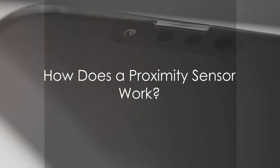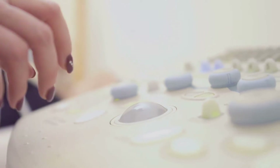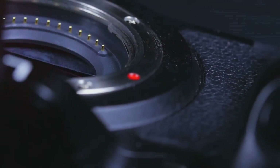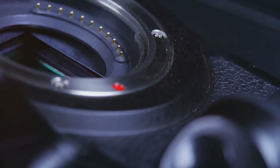The working of a proximity sensor can be broken down into a few simple steps. First, the sensor emits a signal. This could be an infrared light, ultrasonic waves, or an electromagnetic field. This signal travels outwards from the sensor, looking for an object to bounce off.